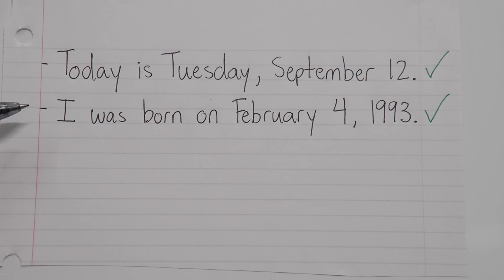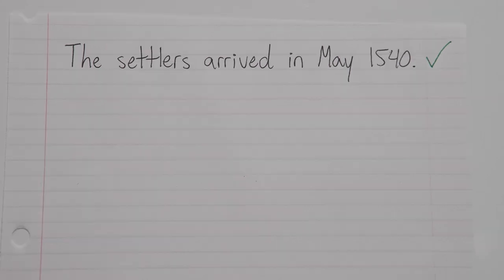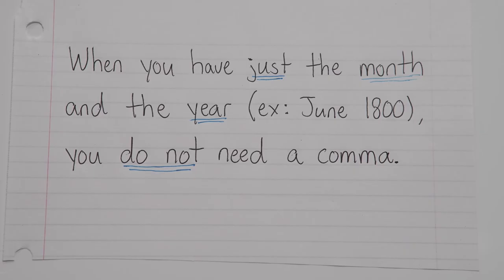The only exception to this rule is when you don't have a specific day of the month, but you just have the month itself along with the year, like this: The settlers arrived in May 1540. In this situation, we actually don't need a comma because it's kind of like saying May of 1540. So one more time — when you have just the month and the year, no comma. When you have a specific day of the month, you would need a comma, but with just the month and the year, no comma.